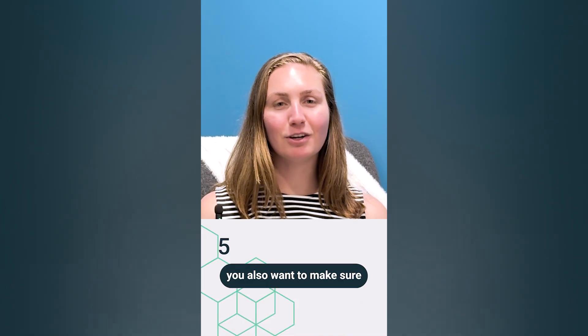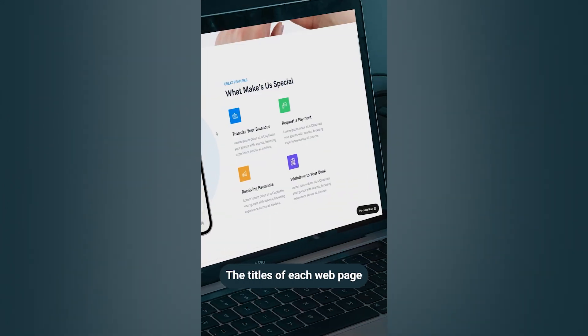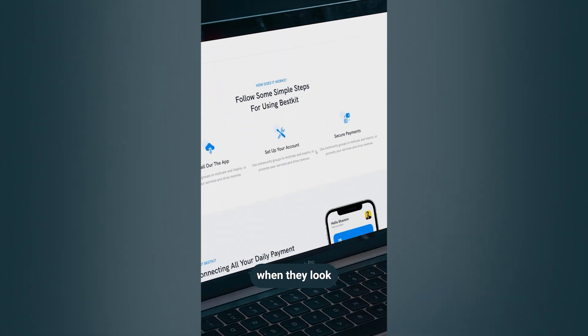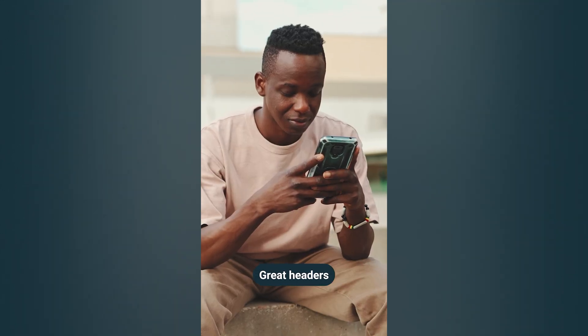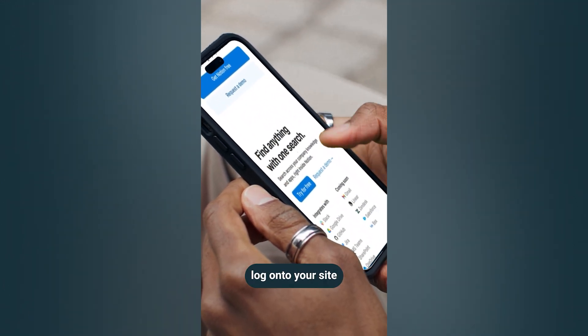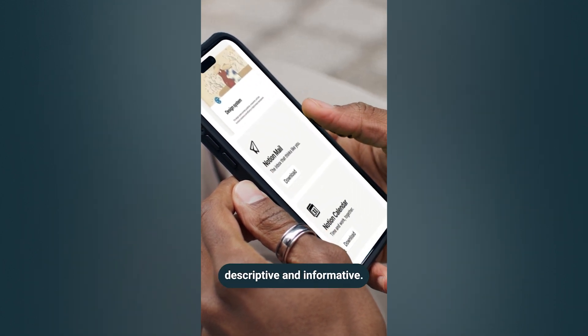Speaking of being clear, you also want to make sure your headers and titles are just that — clear. The titles of each webpage should speak directly to the challenge or question users are seeking when they look at your content. Great headers will allow users to easily skim and comprehend your web content, and they should be able to log onto your site and find what they need with ease because your titles are descriptive and informative.